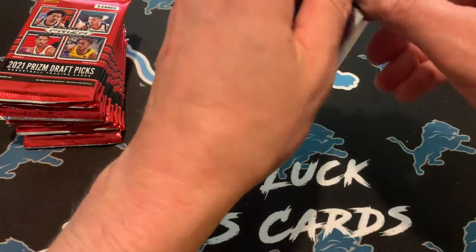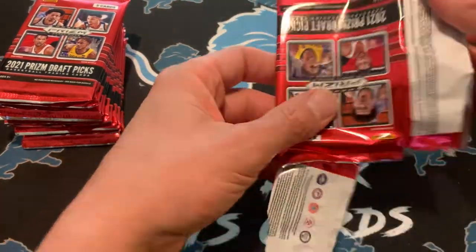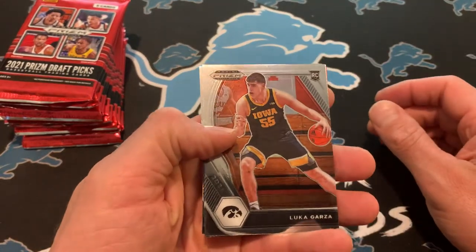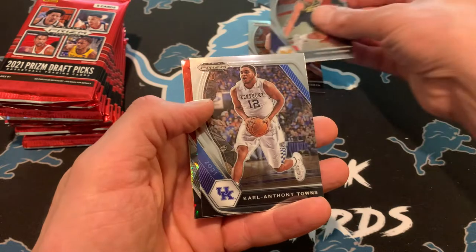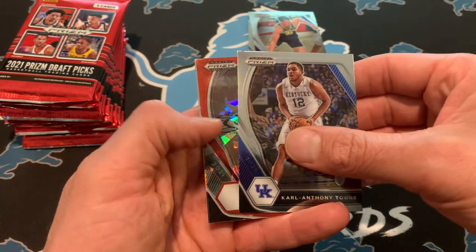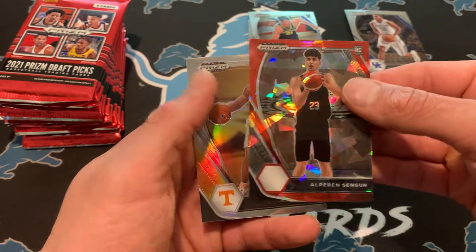Please like and subscribe. Going to rip either way — I love the hobby and I love to share it with folks, so I'd love to hear from you. Luca Garza — there's a Piston. BC Franz Wagner. And then we have a Red Cracked Ice here of Sangoon — decent player, not bad. And a Silver of Jaden Springer.